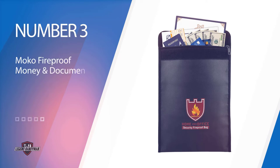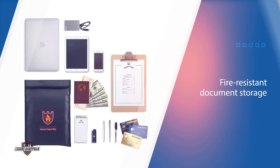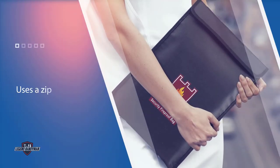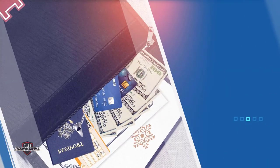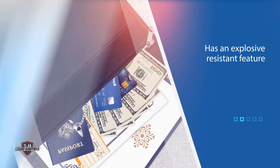Number three: Moco Fireproof Money and Document Bag. This Moco fireproof money document bag has everything you might want in fire-resistant document storage. It's close to most of the bags we've checked, except the price is much lower. For optimum security, this bag uses a zipper, pin, and belt to secure your valuables against burglars and fire. It has an explosive-resistant feature that works if you choose to store batteries. This bag is small so that you can fit it in any space.